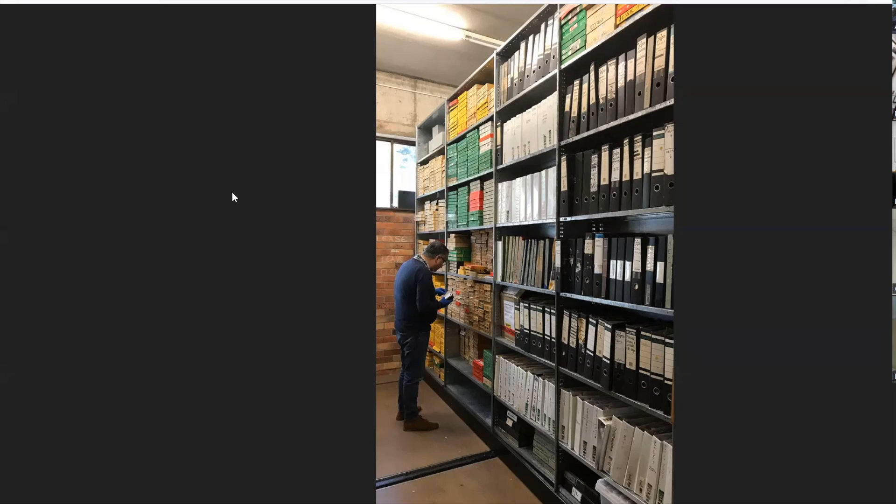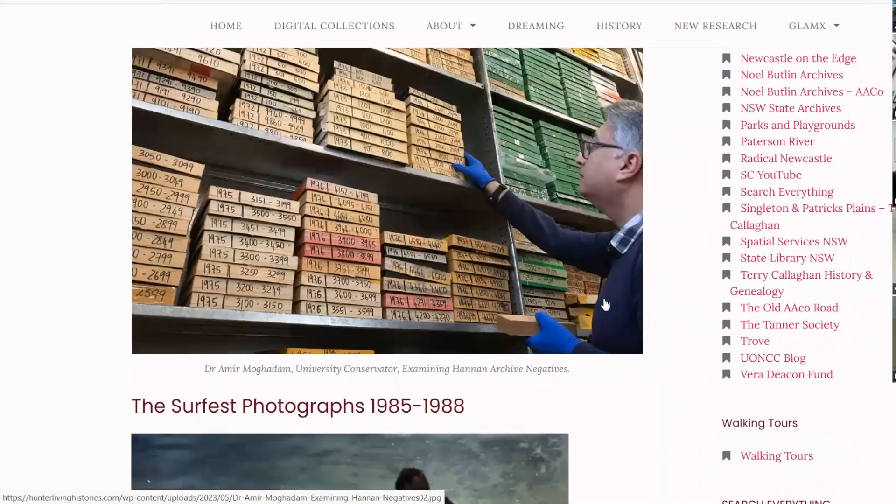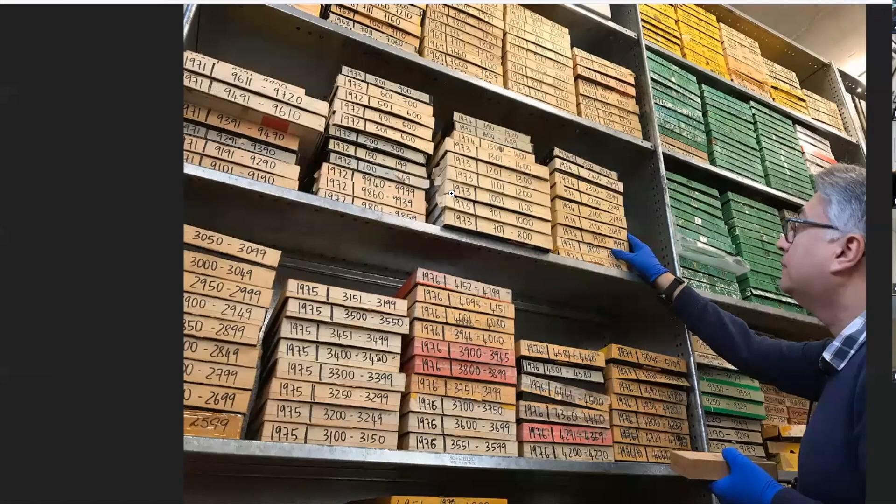To get the ball rolling, the first person I'd like to invite is Dr. Amir Mogadam, our conservator. Amir has been rehousing the early part of the Hannan negatives, so over to you.